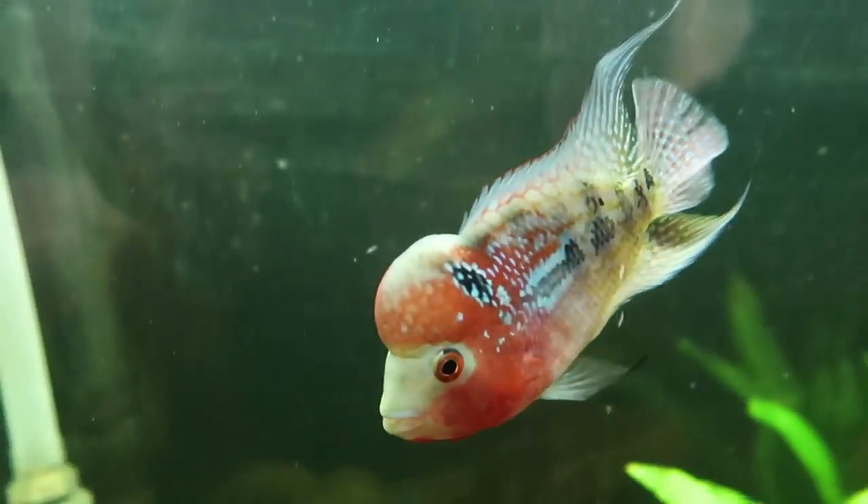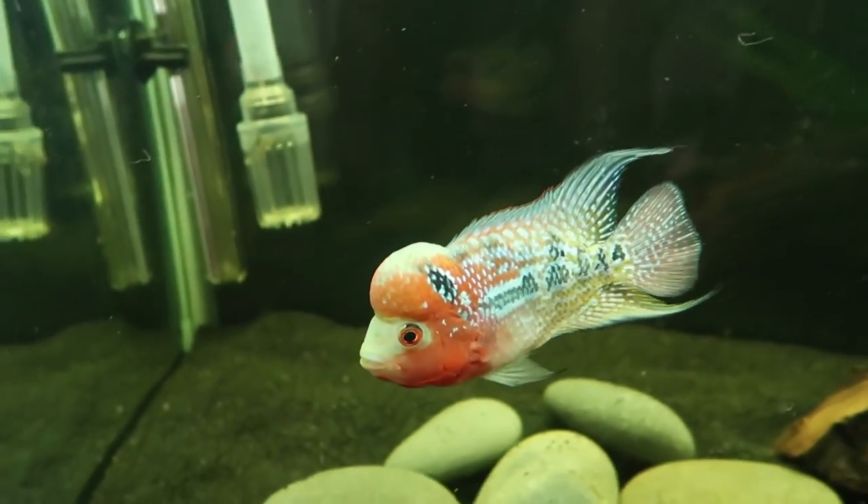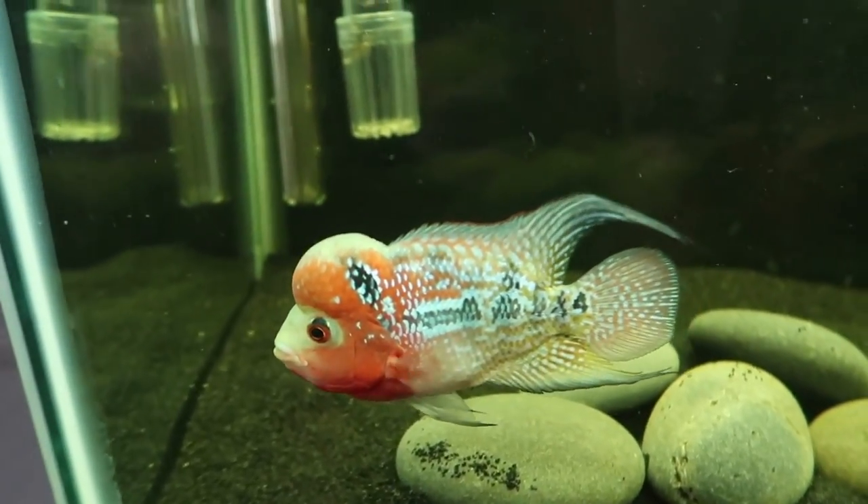Oh my god, he is so sick. As you can see guys, we absolutely love him. He's awesome. But the problem is he's a little shy — look, there he is, he's out. He's swimming around now but he's just a little shy. That's our problem.